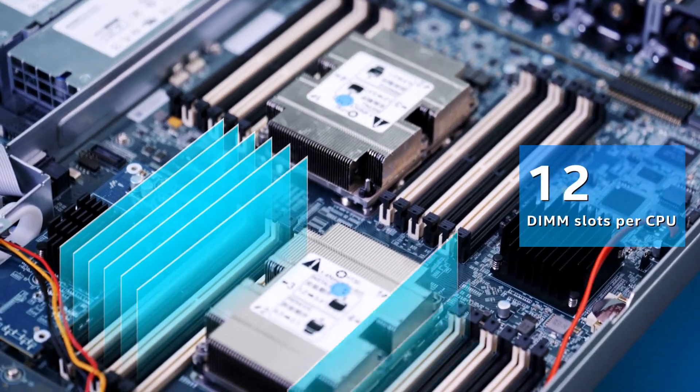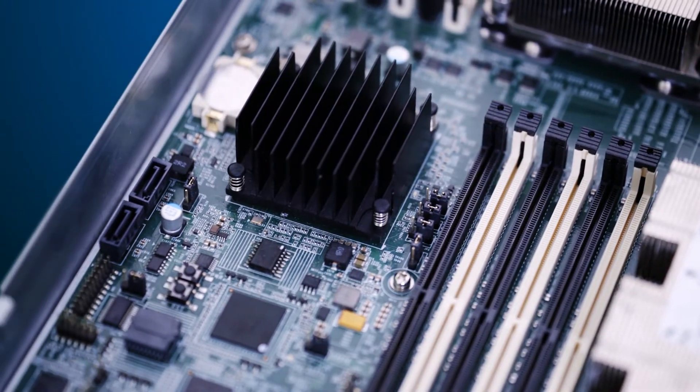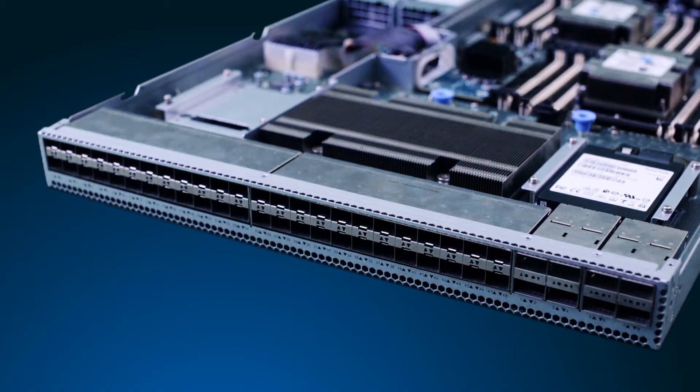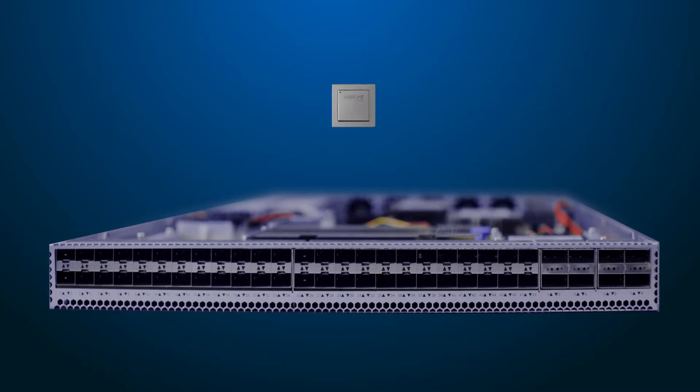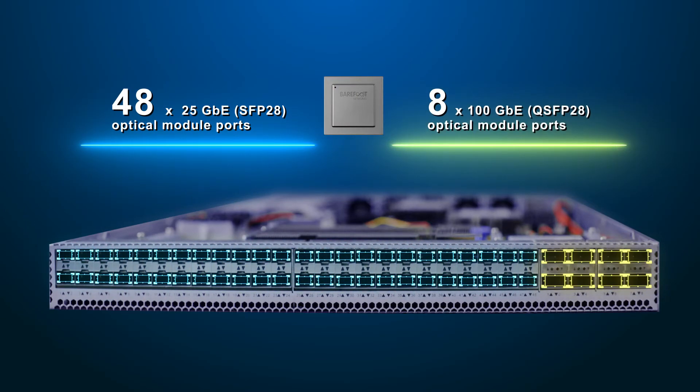CSP9550 supports 12 DDR4 DIMM slots per CPU, including two SATA 3 and two U.2 NVMe sockets. Built-in with Intel Tofino Switch, CSP9550 supports 48 25-gigabit and eight 100-gigabit optical module ports.